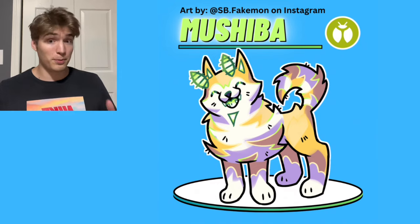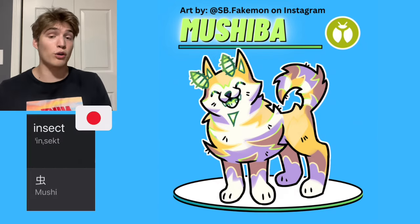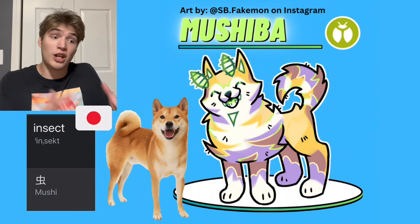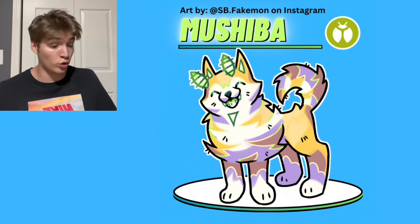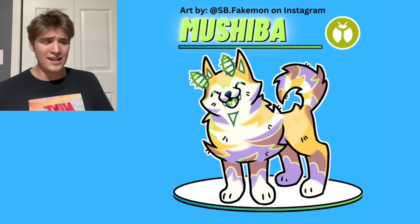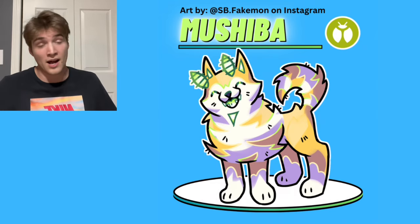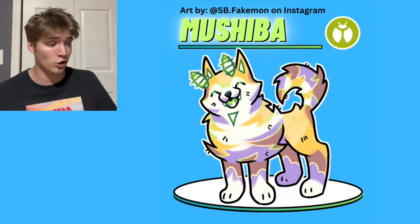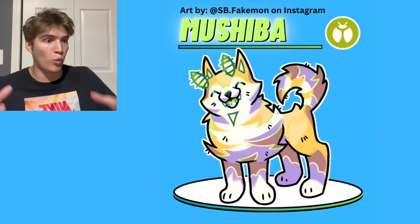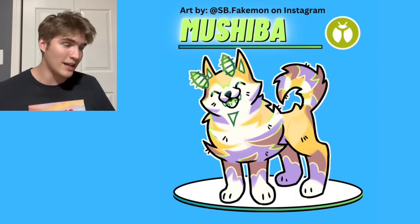The seventh Puppylution is pure bug type, and its name is Mushiba, which is a combination of the Japanese word for bug, Mushi, and Shiba, which is a Japanese breed of dog. I love how we were able to include these different cultural references. Originally I didn't even want to do a bug type because I thought it would be too hard to keep a grounded design, but SB did a great job making it look like just a dog with its typing's elements and not over the top. It looks really good and it's absolutely adorable.